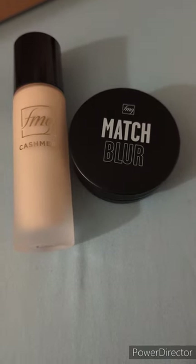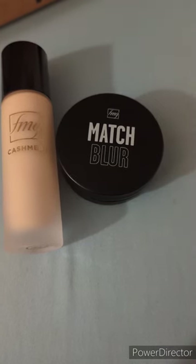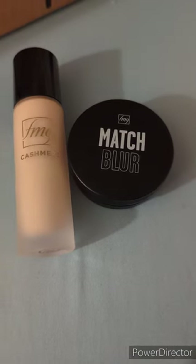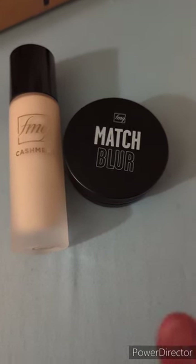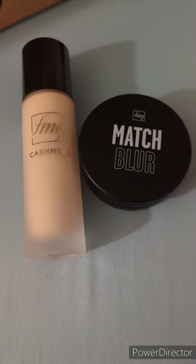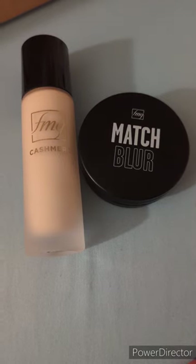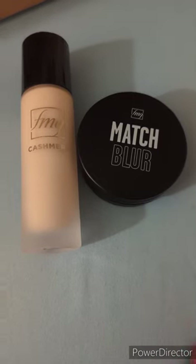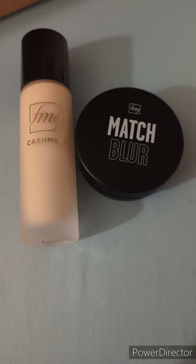We have everything you need to finish that face and make it look gorgeous for your day, along with setting powder, blush, eyeshadows, foundations — just everything you need. FMG has it. I highly encourage you, if you have not tried these products, to send me a message and let me know. I can hook you up with whatever products you need, because these are amazing. I have yet to meet someone that has not liked at least one FMG product from Avon.